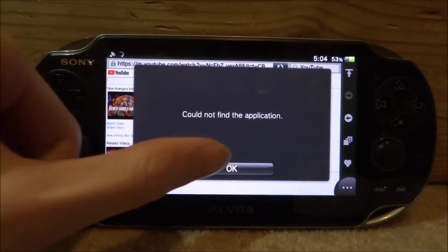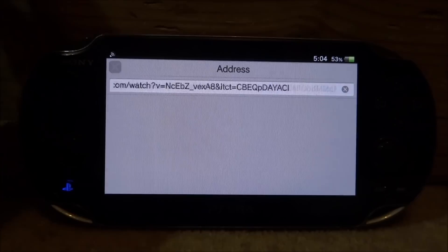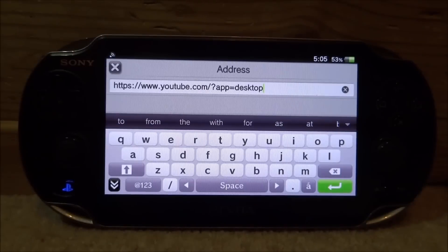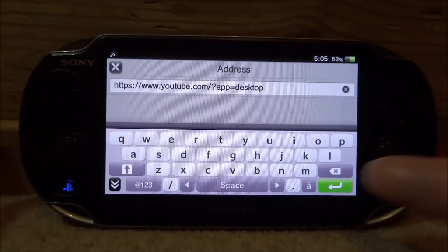There is actually an easy fix. Go up to the search bar, tap it, and press X to delete everything in there. Now type out the following URL — I'll pause so you can copy it down: https://www.youtube.com/?app=desktop. That is exactly what you need to get this working again. Once you've typed that in, just tap the green arrow.